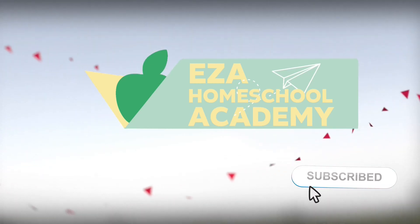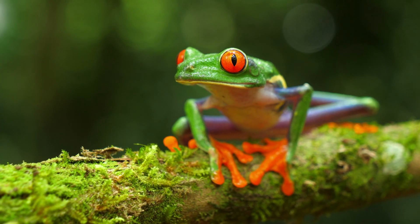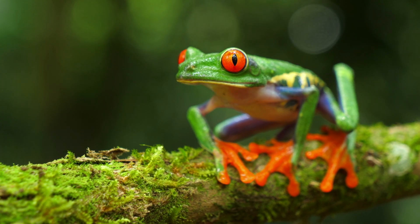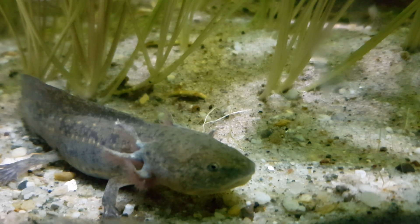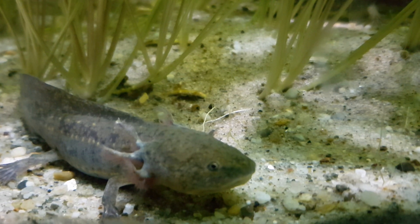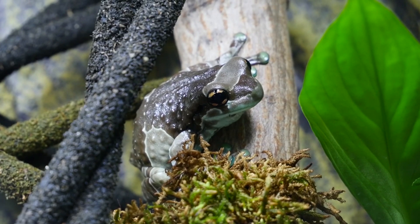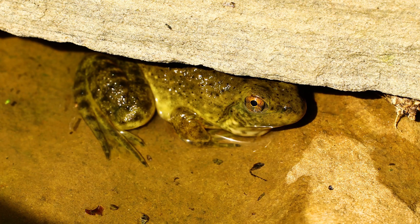Welcome to EZ-A Homeschool Academy. Welcome to the incredible world of amphibians. Get ready to leap, swim, and burrow into the fascinating world of amphibians. These incredible creatures bridge the gap between water and land, displaying unique adaptations that allow them to thrive in both environments. From masterful camouflage to astonishing regenerative abilities, amphibians are some of the most diverse and intriguing animals on Earth.